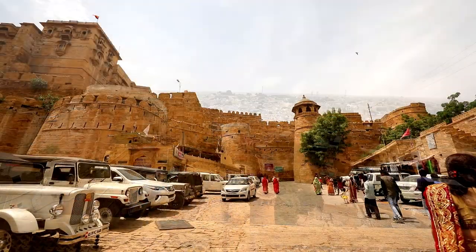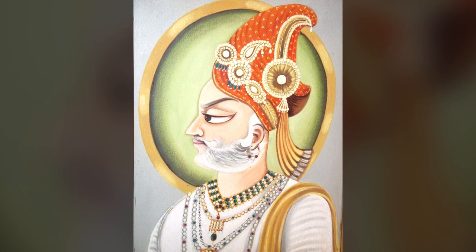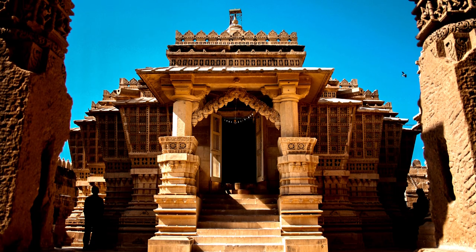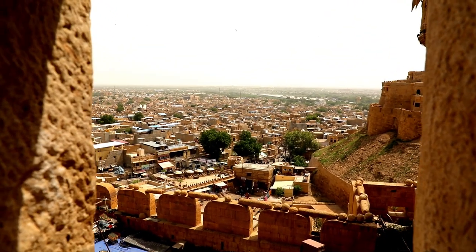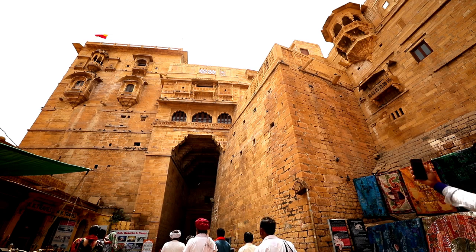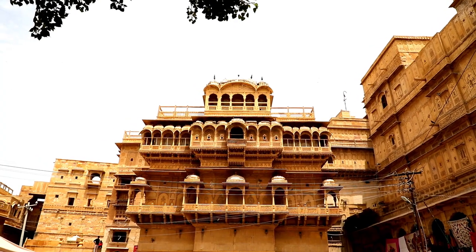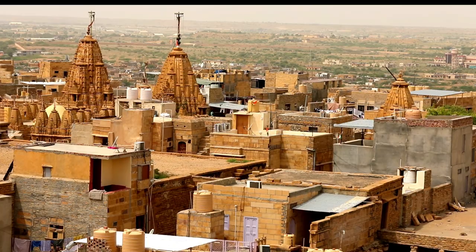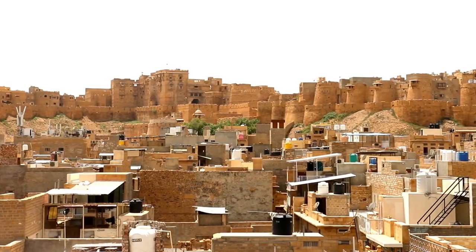The city of Jaisalmer and its iconic fort were founded by Maharaval Jaisal in the year 1156, after he shifted his capital from the town of Lodharva. The fort, known as Sonarkila or Golden Fort, is famous as it is one of the few living forts of India. There are also many other fascinating structures such as grand havelis and temples, bathed in the beautiful golden colour, which add to the glory of this city.